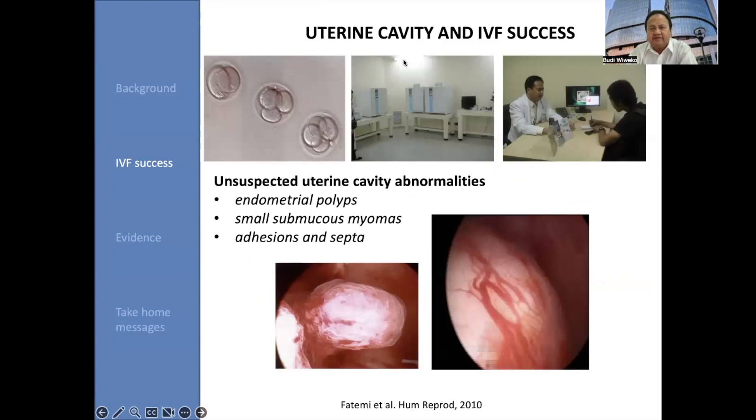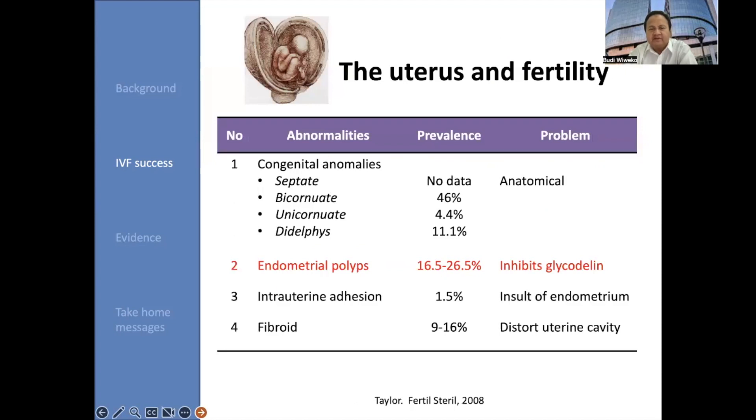How about the uterine cavity and IVF success? Many unsuspected uterine cavity abnormalities, such as endometrial polyps, small submucous fibroids, small adhesions and septums, are sometimes very difficult to detect by using transvaginal sonography. The prevalence of congenital anomalies — starting from septum, bicornuate uterus about 46%, unicornuate about 4.4%, and didelphys around 11% — and the problem for fertility is of course due to anatomical issues.